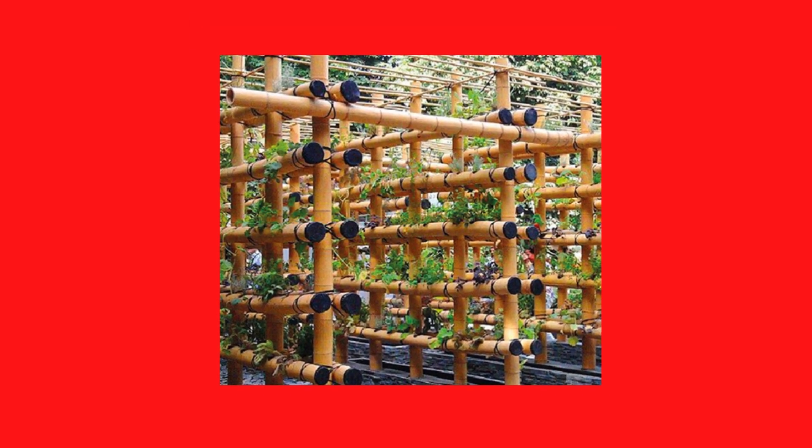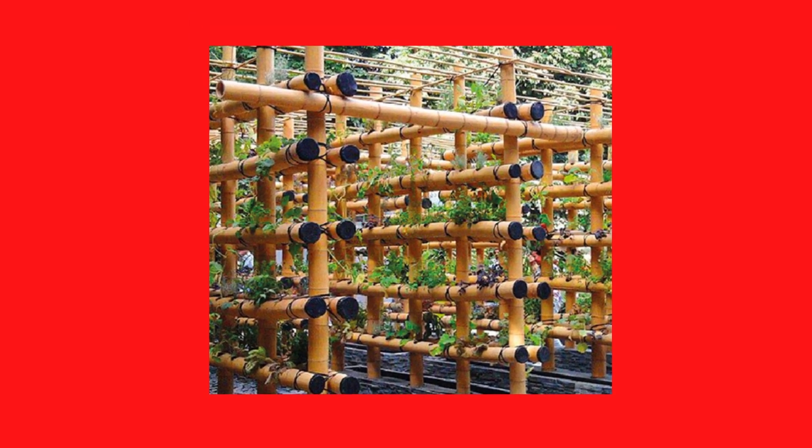First up, we have non-cloth pads. While several regular pads are made up of plastic, several companies are offering pads which are made up of completely plant-based materials. For example, let's take a look at one of these pads by Heyday. These pads by Heyday are made up of organic corn and bamboo pulp and claim to have zero plastic in them.